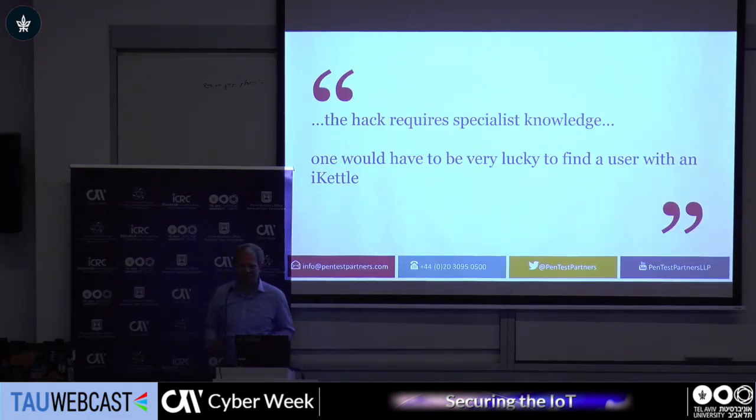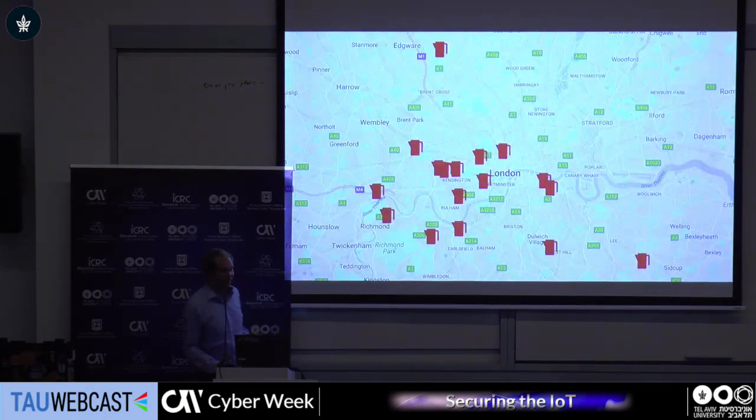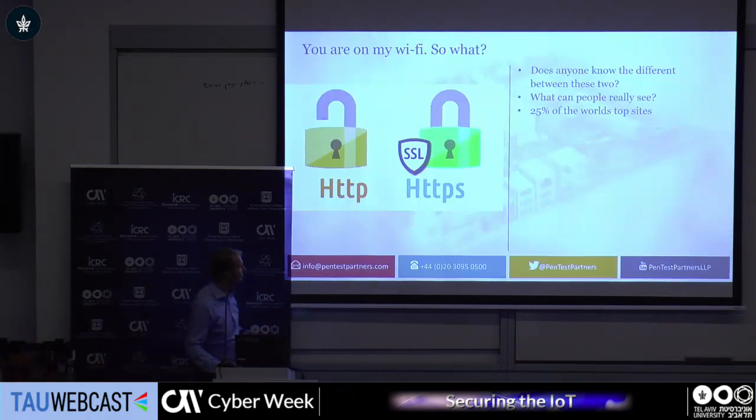So we told the kettle manufacturer about this, and they came back with a really interesting response. They said the hack requires specialist knowledge. I don't really think so — I could teach anyone here to do it in like five minutes. And then they followed it up with the most bizarre sentence: 'One would have to be very lucky to find a user with a kettle.' Basically, because you haven't sold many, it's okay for it to be insecure. Well, we had a little think about this — it transmits the same SSID, so it's always called iKettle. Using wigle.net, we were able to geolocate all of the kettles in London and send it back to the supplier.